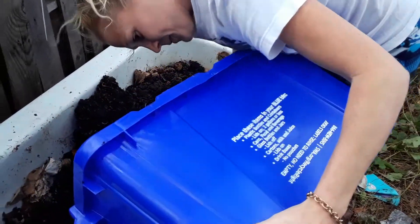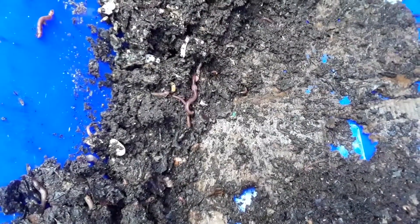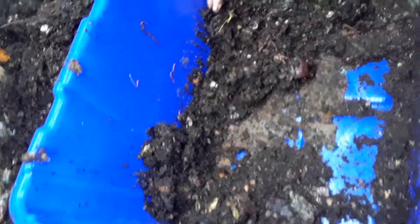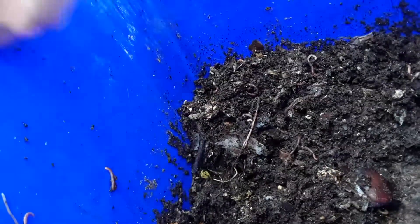It's stuck in here. The castings are so good. Take a look at this — the castings are so good. Look at the size of this. This is a night crawler. I'm going to go ahead and take this one out because I don't want him in this bin. The castings here are so good and rich. I have more sprouts. I have worms of all sizes, ages, and shapes.